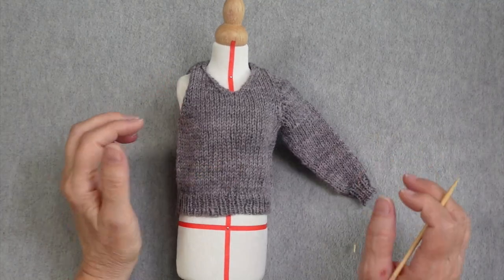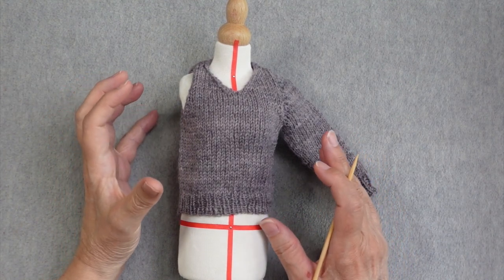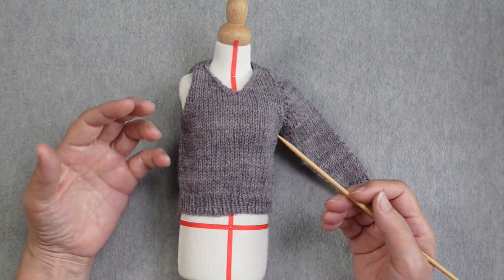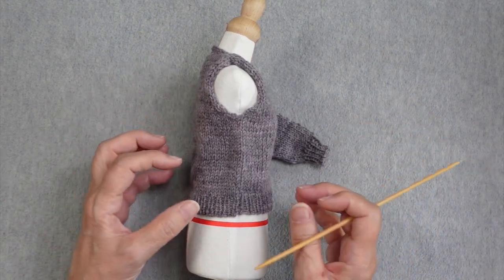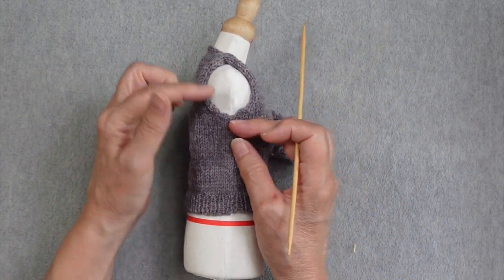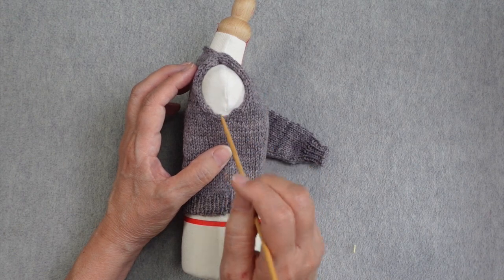I want to go through the process of the set-in sleeve that Elizabeth Zimmerman instructs. This is really the reason I wanted to knit this sweater — I'd never seen a seamless set-in sleeve constructed in this way. The body was knit totally in the round, including between the underarm and the shoulders, and then the stitches were cut open in order to create the armhole opening.